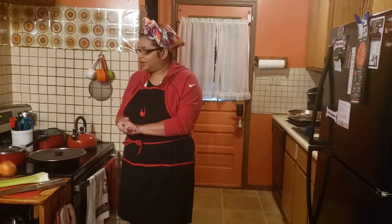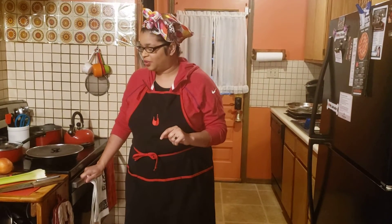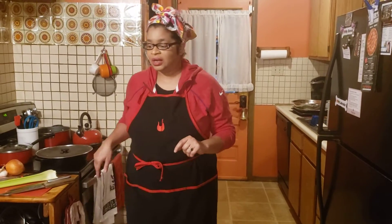Good afternoon, Flow Nation crew. I'm going to start preparing dinner. I'm a little late this evening, but nonetheless, we will proceed forward. I am going to be frying some chicken and making some potato salad.